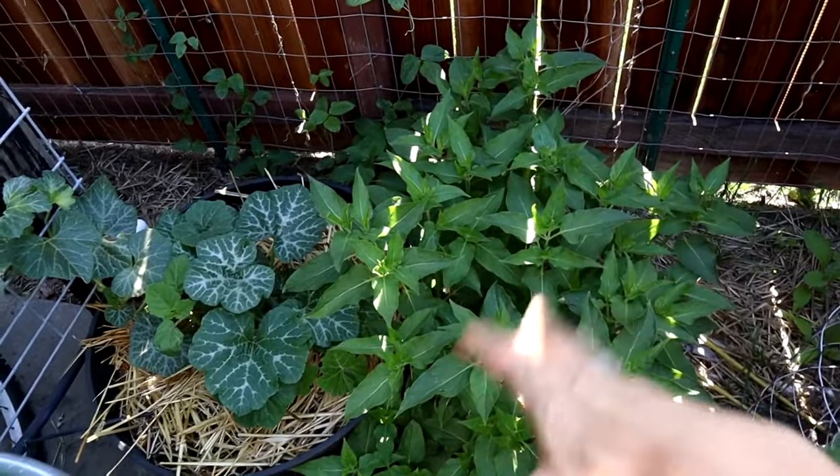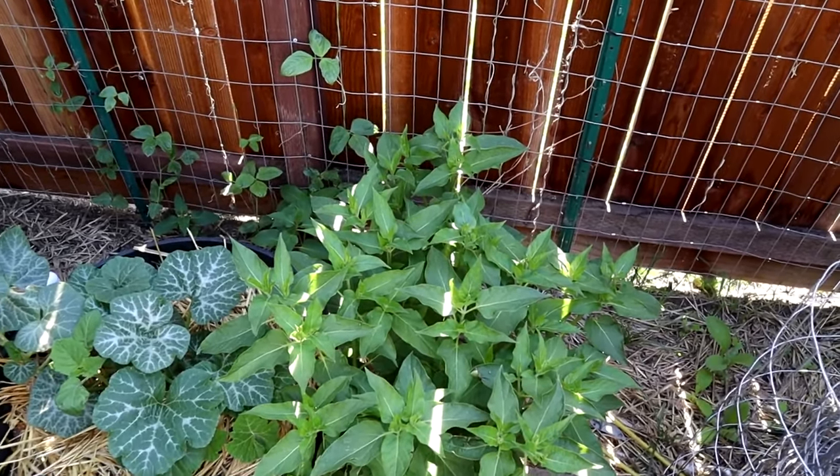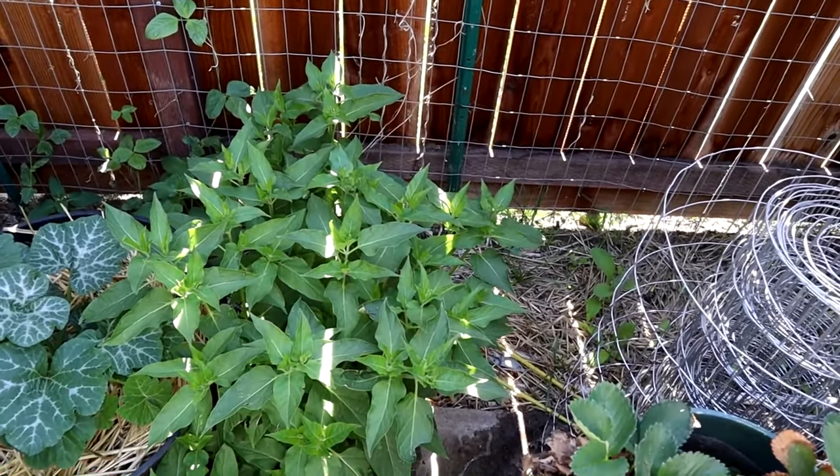This is a volunteer four o'clock — once you plant them, I swear you can't get rid of them. But they look glorious. It's like the one thing that will do well in this in-ground bed because they actually like shade. So I just leave them.